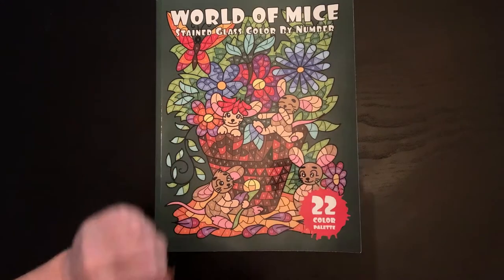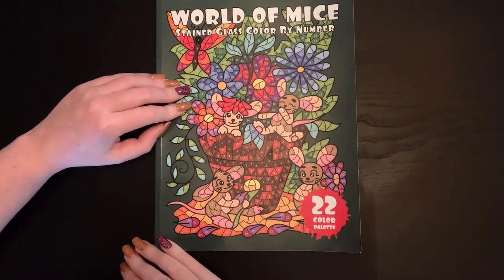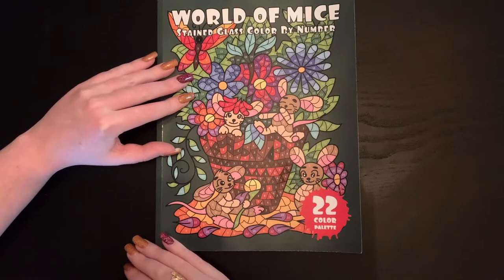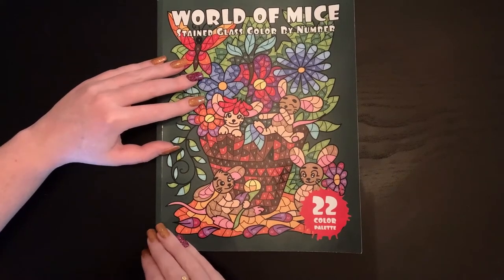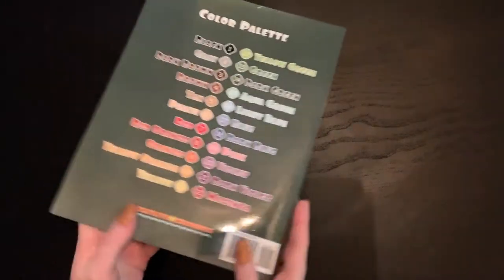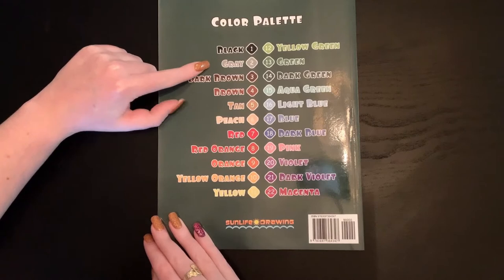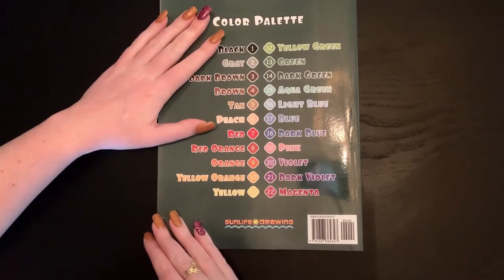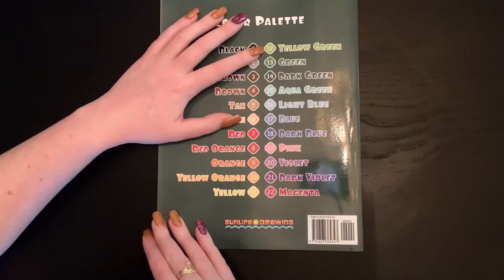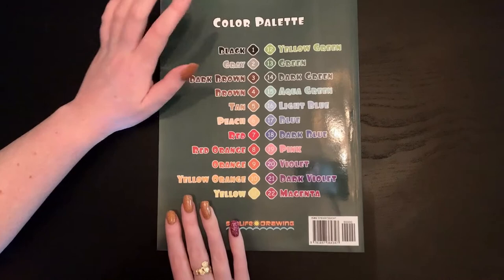Without further ado, let's jump in. First we have World of Mice by Sun Life Drawing. You might recognize this picture — I did it in a color-in chat from their 40 coloring pages book. It says 22 color palette on the back, and this is consistent across all Sun Life Drawing books so you can match up your mediums. I just use whatever colors I feel match at the time.